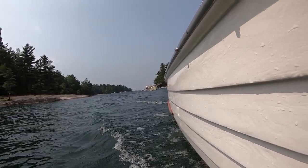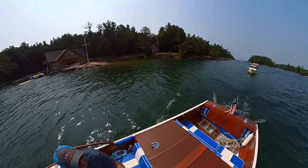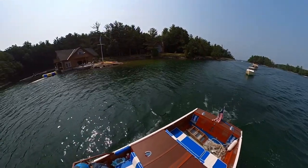The tour is just getting started. The total tour was around 12 to 13 miles. We did not make our way out to Singer Castle, as it was rough in the channel.